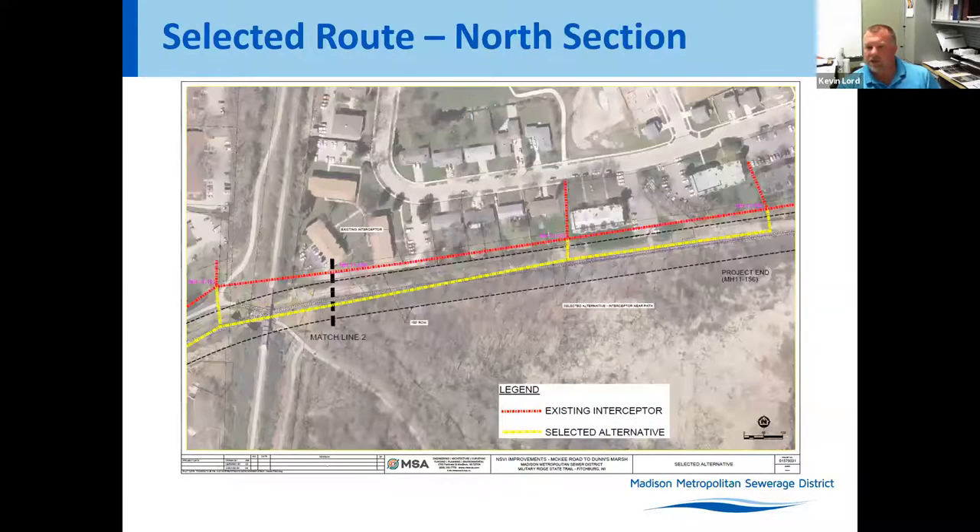In the very east section of the project, there is another lateral connection for the apartments, and we're staying right along the path corridor. This also gives MMSD easier access for maintenance compared to many of the private properties where the main lies right now.